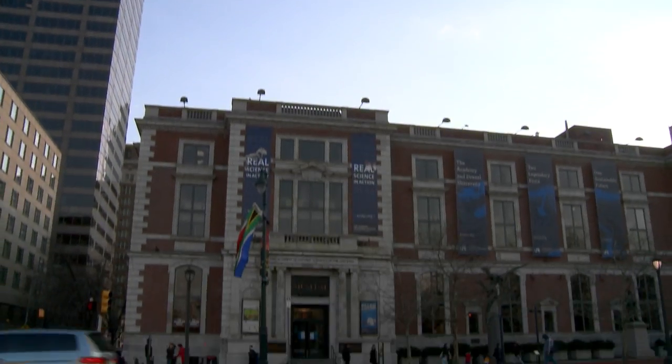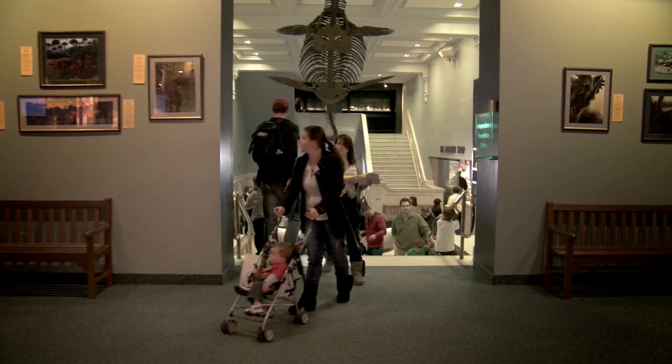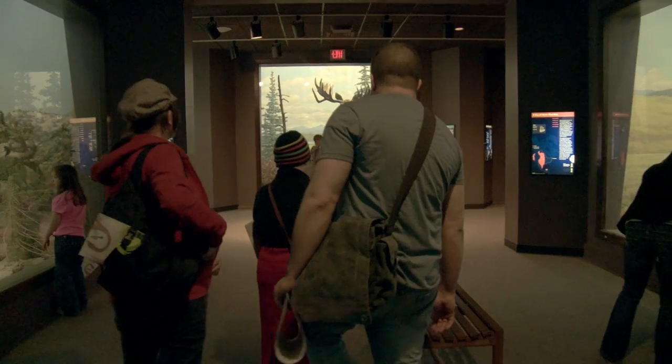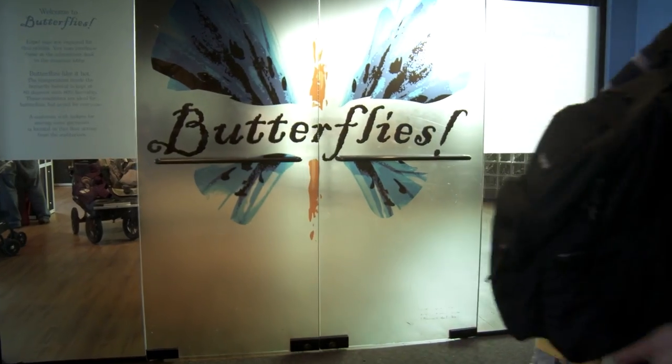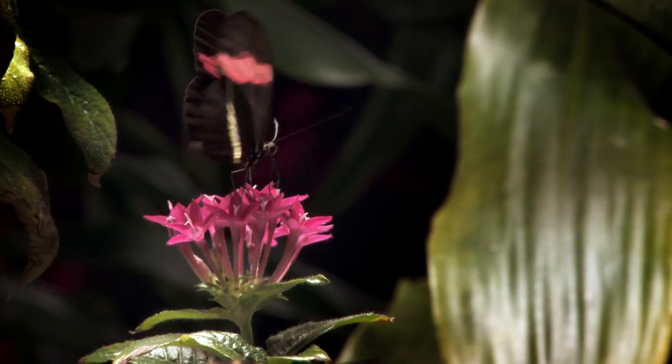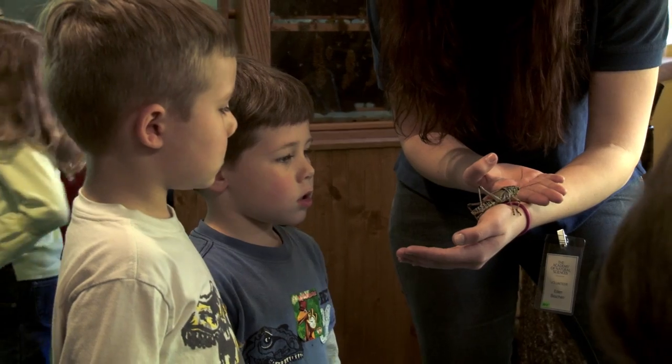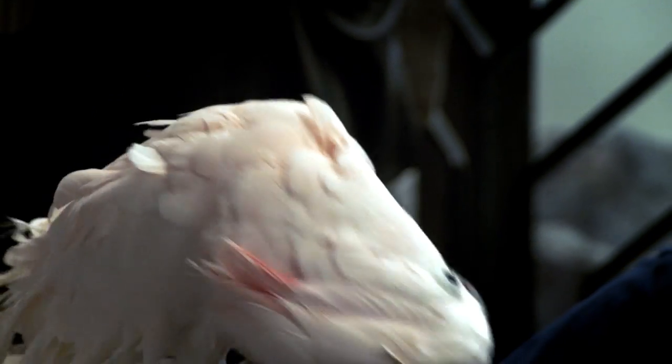200 years ago, seven men deeply interested in the natural world came together to create a unique institution, one that would allow them to share their passion, discoveries and scientific knowledge with others. Meeting on the second floor of an apothecary shop, they laid the foundation for an academy that would boldly investigate the natural world.